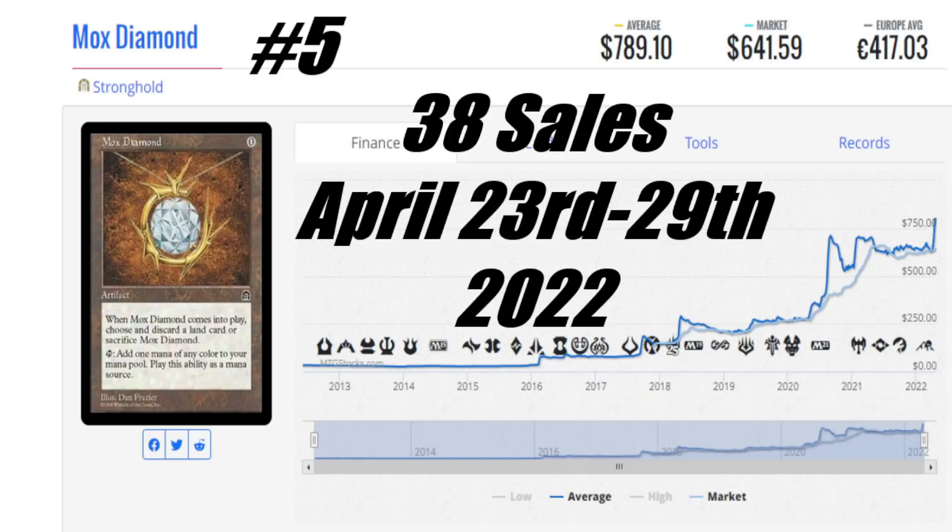The average price is $789.10 US, the market price is $641.59 US, and it's €417.03 to get that card to your house. But 38 sales is a lot — that is quite a chunk to have happen in only a few days. It looks like people are taking advantage of it and it's caused a spike in the price. The fact it had this many sales in a week makes me think it's onto something. Maybe people realize it was probably a little underpriced and it only can go up.